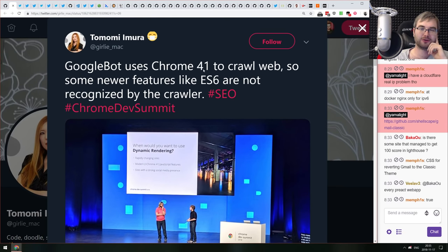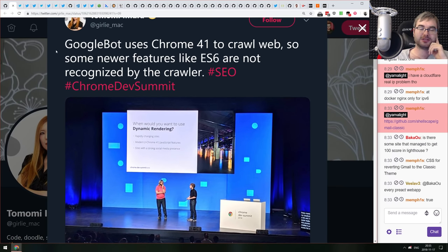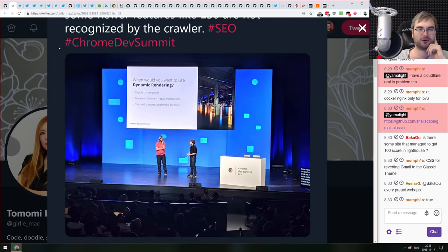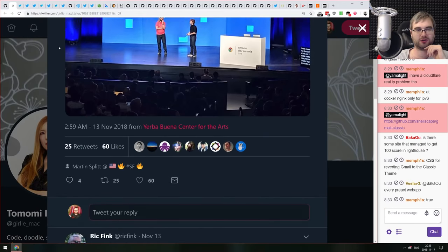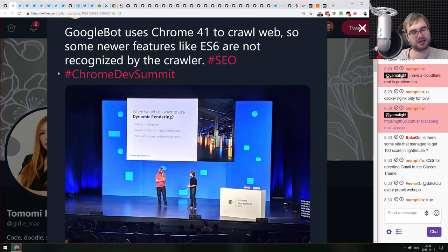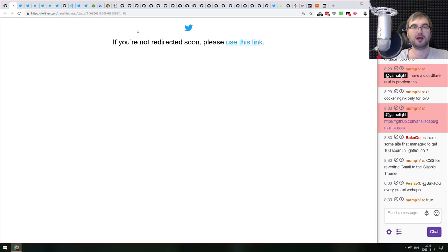A Chrome Dev Summit slide revealed that Googlebot still uses Chrome 41 to crawl the web, and many ES6 features aren't recognized by it. If you care about SEO, you need to support Chrome 41 — which is pretty weird for a Google product. This makes server-side rendering way more important than previously thought: if your JavaScript breaks in Chrome 41, your pages won't get indexed.